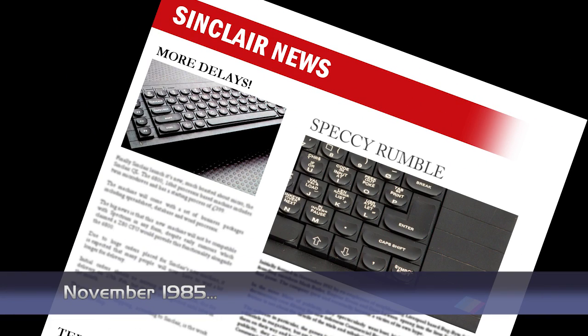High Street retailer Rumbelows have announced it is to drop the Sinclair Spectrum from its stores. This is a blow to Sinclair, especially as the build-up to Christmas is underway and the Spectrum is Sinclair's top-selling micro. The decision, according to Rumbelows, was caused by the fact that competitor Dixons had pretty much tied up the market with their special Christmas bundle that included a Spectrum Plus and a few extras.